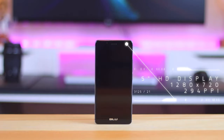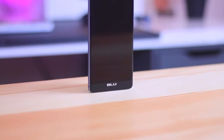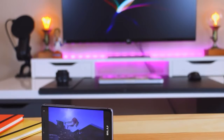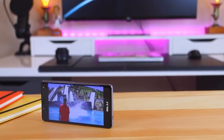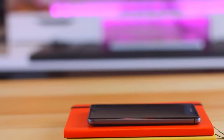On the display front, the BLU R1 HD uses a main screen panel with IPS LCD capacitive touchscreen technology featuring 16 million colors depth, so the screen will certainly display a clearer picture and be comfortable to operate. The screen stretches wide enough to reach 5.0 inches, offering an increasingly enjoyable experience for watching videos and playing games.